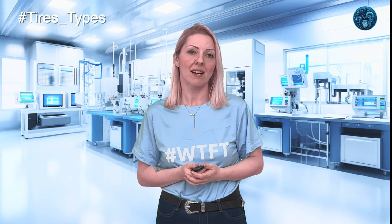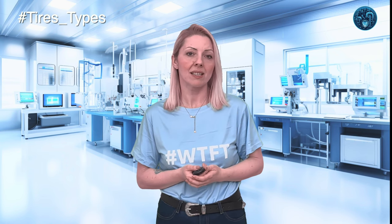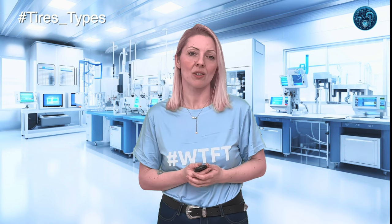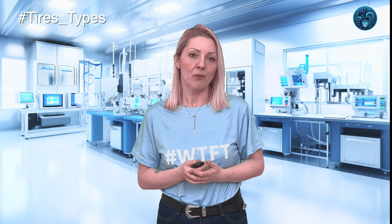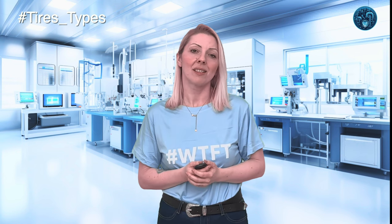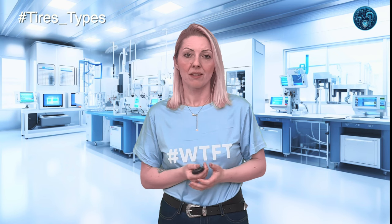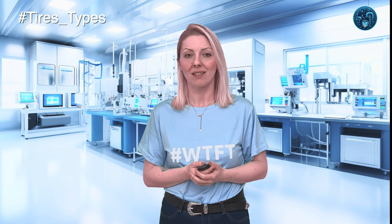Dry handling assesses a tire's responsiveness on dry roads, essential for maneuverability, while wear resistance determines durability and reflects a tire's longevity. Each property's optimization depends on the precise balance of rubber formulation, impacting overall performance and suitability for different driving environments. Your choice in tire isn't just about the season — it's deeply influenced by where you drive. City streets, mountain passes, or rainy regions each demand a different tire strategy for optimal safety and performance, leveraging the incredible power of rubber science to meet the challenges of your environment.